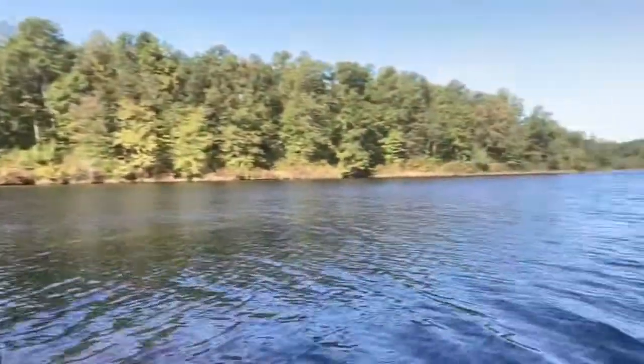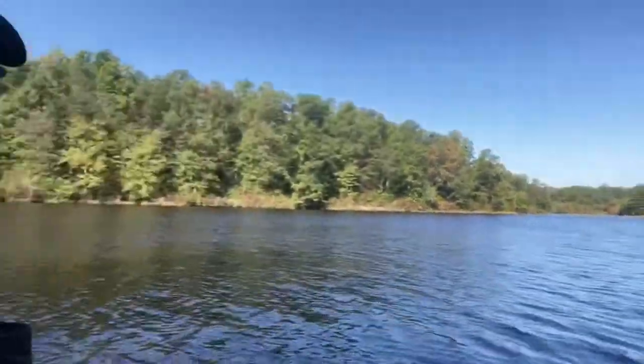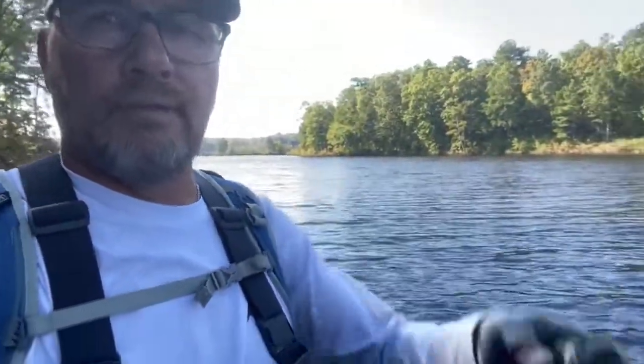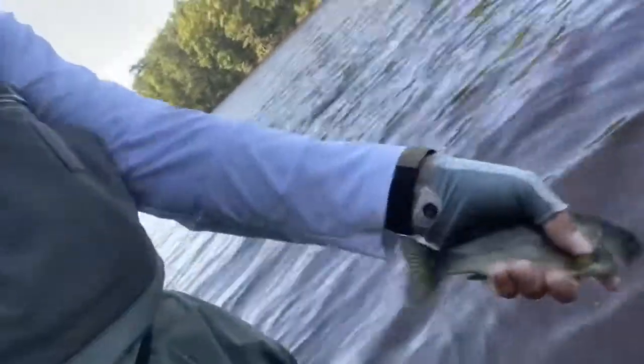Hey guys, fishing here along the shoreline — you can see the grass right there going on down through there. Casting a paddle tail jig and bringing it up, catching these little bitty dinky guys today.